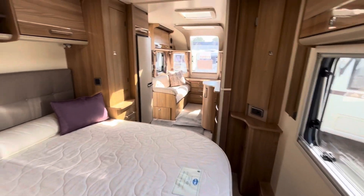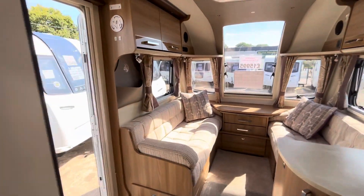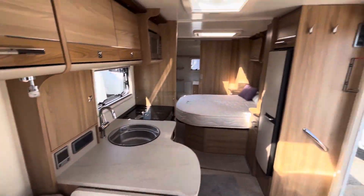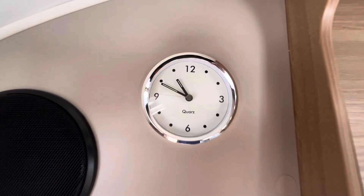So there we have it — £15,995, 2016 Bailey Unicorn Vigo. What's not to love? This is on display at our Stafford branch: that's Vets Bank, A5 Watling Street, ST19 9QT. If you want to give us a call, that's 01785 331200. Thank you for watching the video.